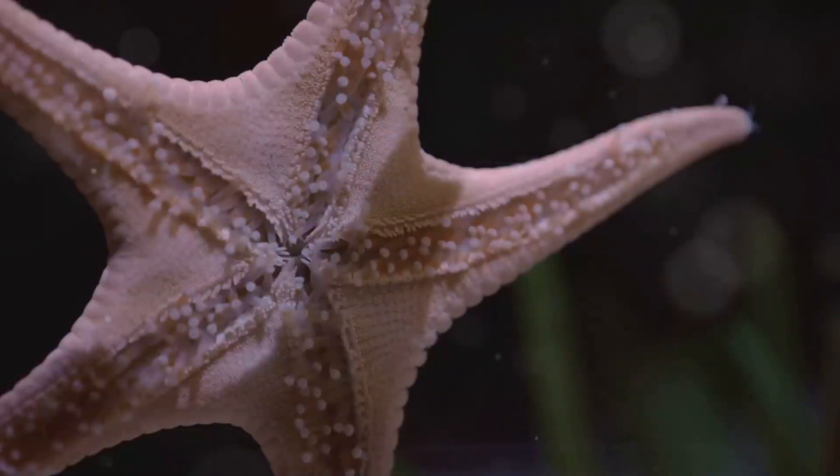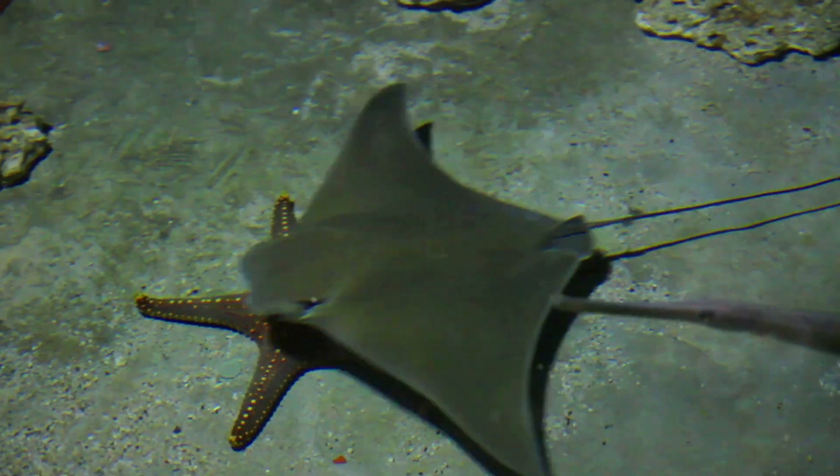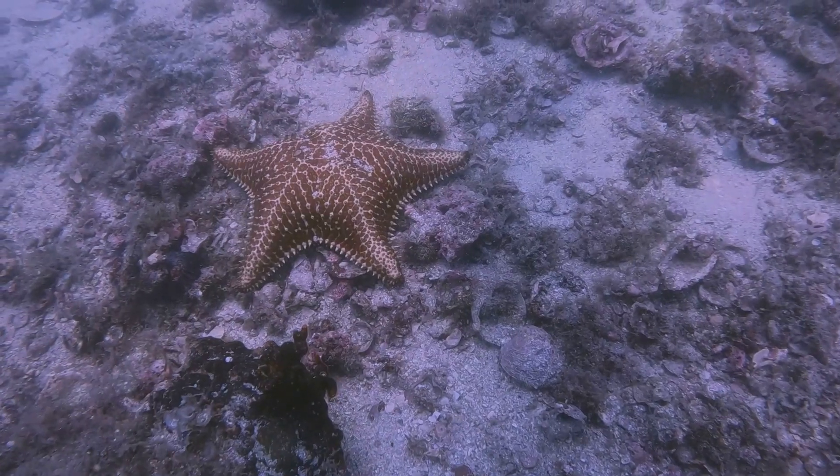And guess what? Baby starfish have no blood. Instead, they use seawater to pump nutrients through their bodies. It's like they're little ocean superheroes.